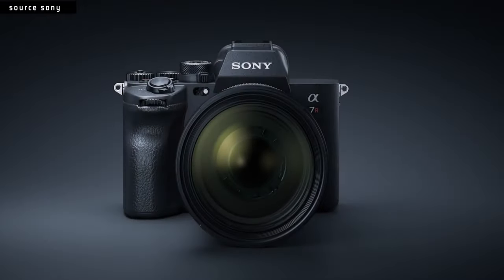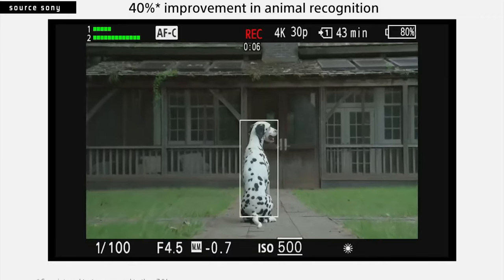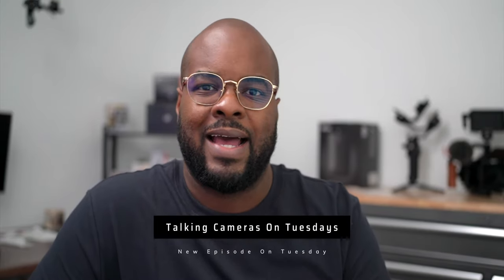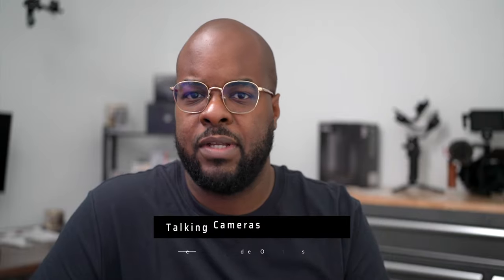In today's video, we're going to take a look at the A7R Mark V's brand new autofocus system. It's funny because I actually did a video about my impressions of this camera and I didn't even mention the autofocus — it just wasn't anything that seemed interesting.